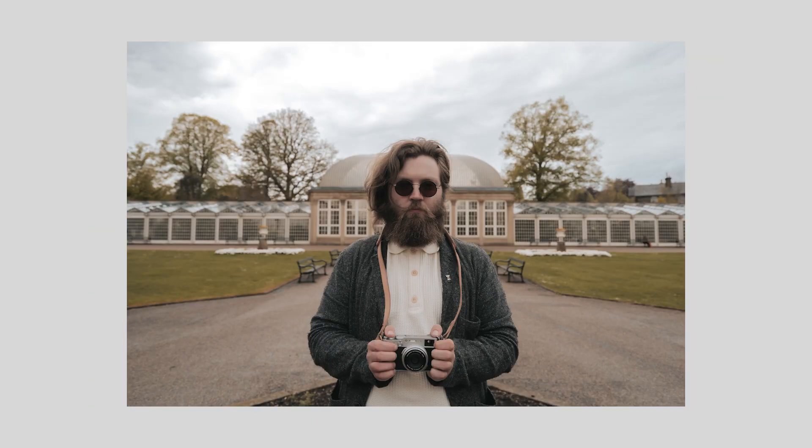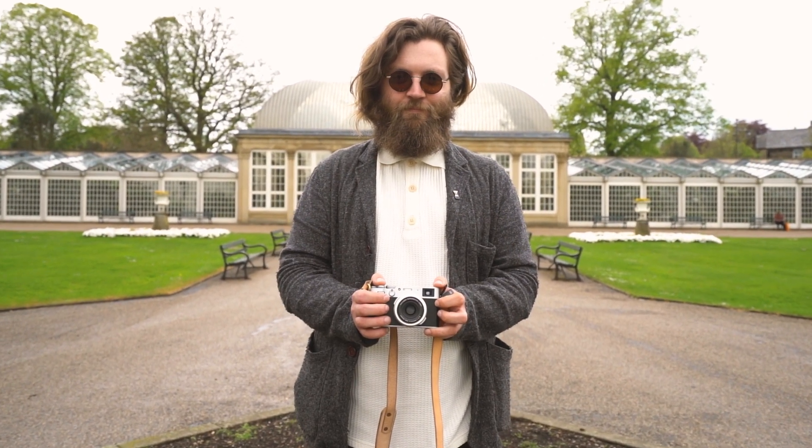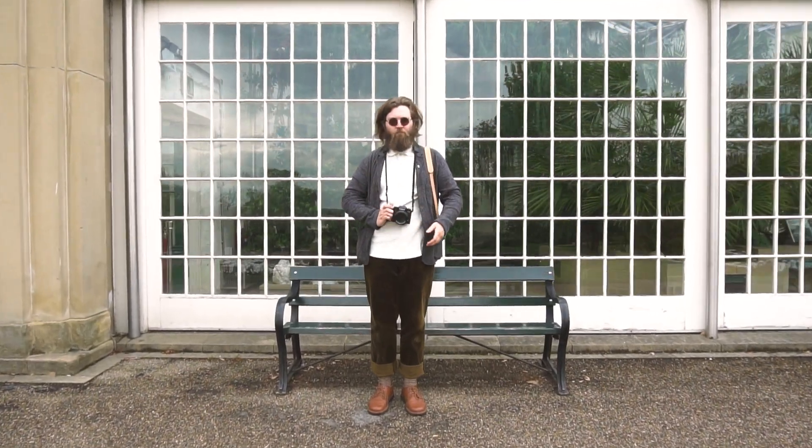Sheffield Botanical Gardens has this wonderful glass pavilion and it was the first place I thought of when thinking about doing this photo series. It just screams Wes Anderson to me, especially when framing Sam centrally with the pavilions behind him, with that distance serving to highlight him whilst not detracting from the backdrop.